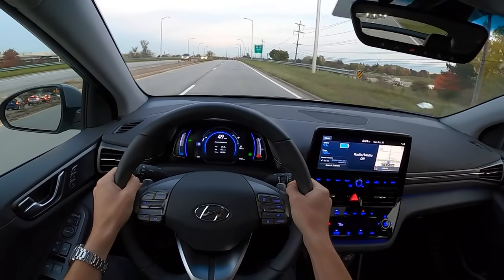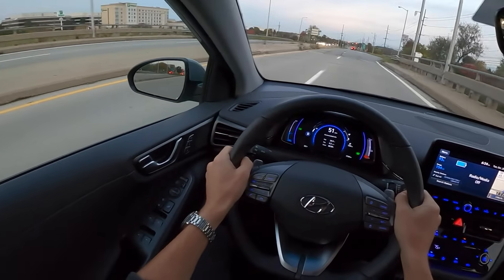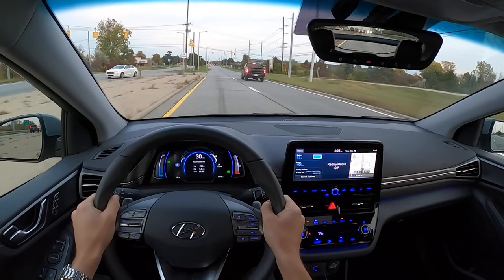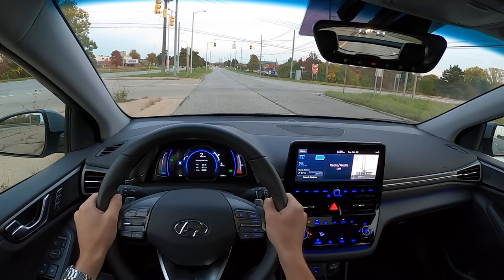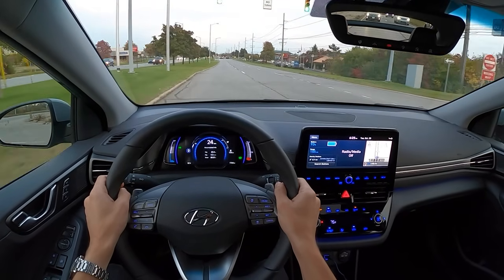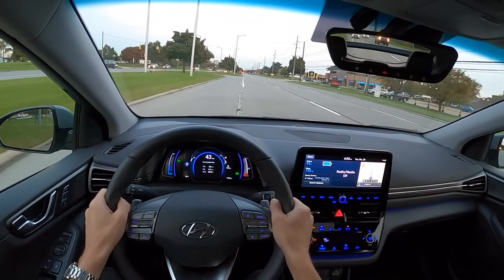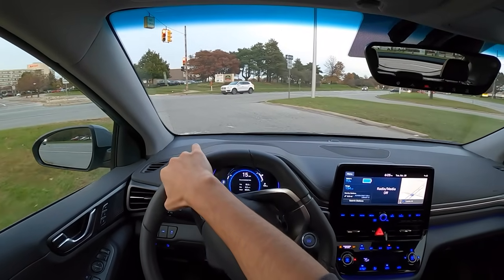There is enough power to chirp the tires around a turn but not quite enough to overwhelm them. Like I said, this car feels very balanced and the ride quality is very good too. This feels a little bit softer than the other versions of the Ioniq, a little bit more plush. You can feel the low center of gravity from the battery pack, and the handling is a little bit improved here too.